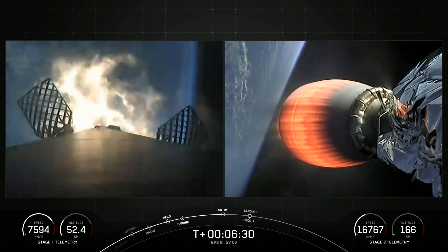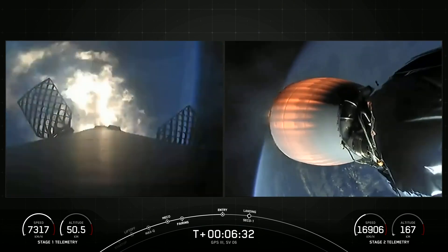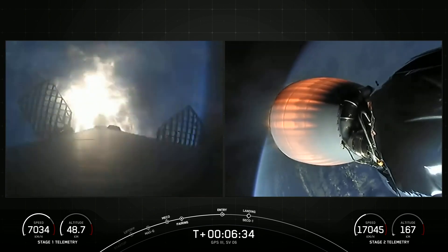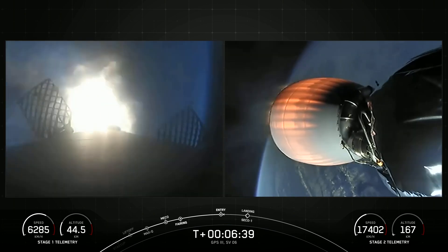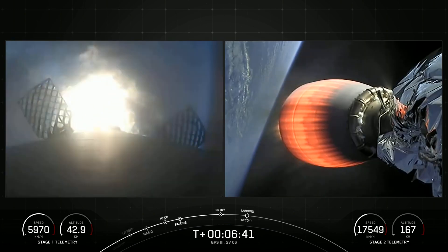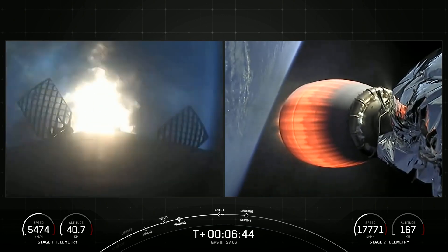This will last for about 30 seconds. Beautiful view of planet Earth in the backdrop there of the second stage views on the right-hand side of your screen.